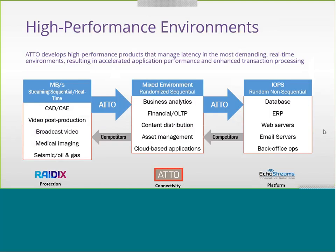Where we excel is in high-performance environments. ATTO is utilized within various network parts across different enterprises, and this provides proof points of our performance excellence. Our design maximizes megabytes per second transfer and minimizes latency. Products are designed from the ASIC up to maximize MB/s in sequential and real-time streaming environments — important for video post-processing, CAD and CAE, and medical imaging.